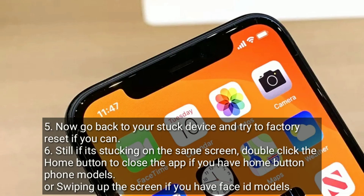Now, go back to your stuck device and try to factory reset if you can. If it is still stuck on the same screen, double-click the Home button to close the app if you have a Home button model, or swipe up the screen if you have a Face ID model.